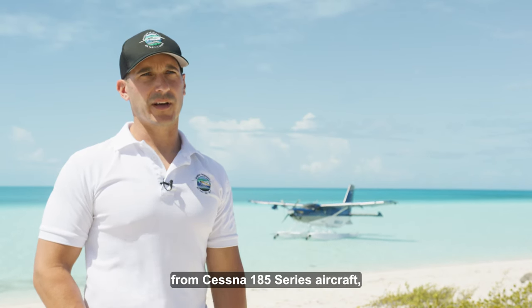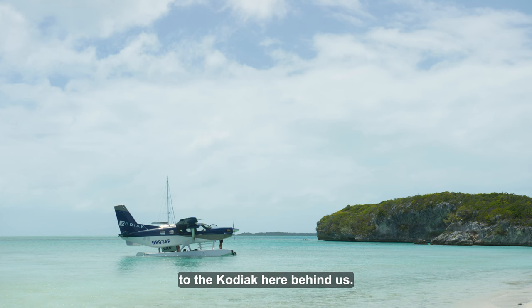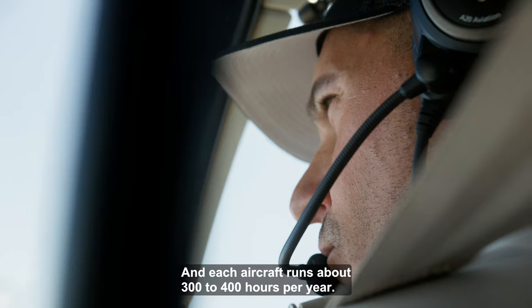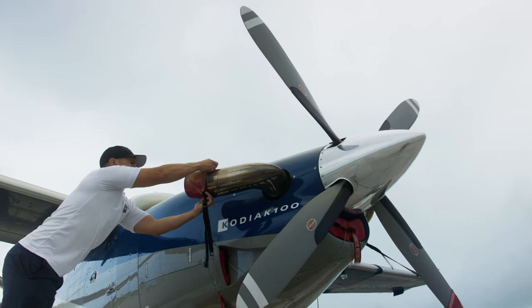We've got several different aircraft, from Cessna 185 series aircraft to the Kodiak here behind us, and each aircraft runs about 300 to 400 hours per year.